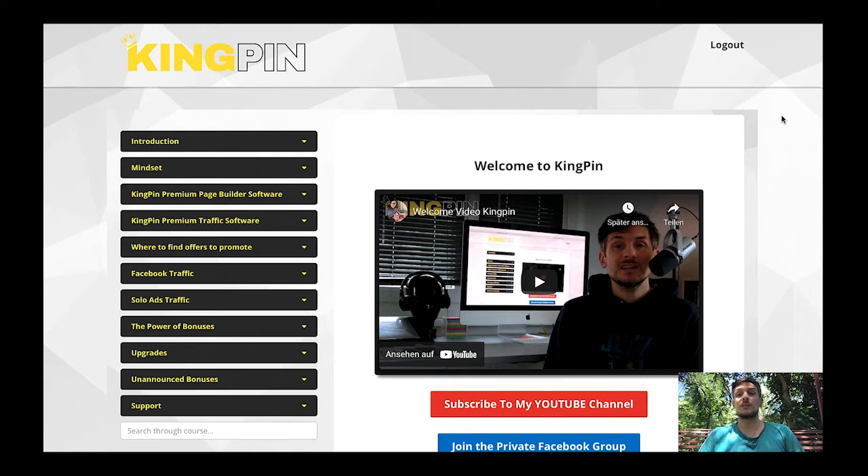Kingpin is an affiliate marketing product as well. With it you'll be able to send laser-targeted visitors to a page builder software where you collect your visitors' email addresses and make a sale at the same time. It's basically an automated affiliate business that enables you to build an email list of people interested in your content, retarget them later, while making affiliate commissions.